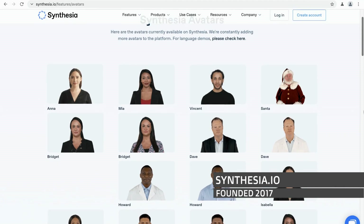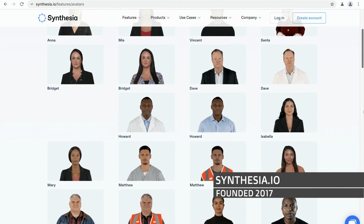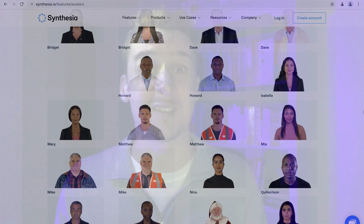Speaking is also nicely covered — you've got technologies like Synthesia.io, which powers Lita if you've watched her episodes. They provide avatars and lots of voices that are close to human sounding.